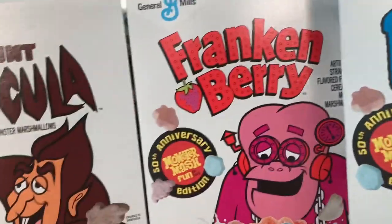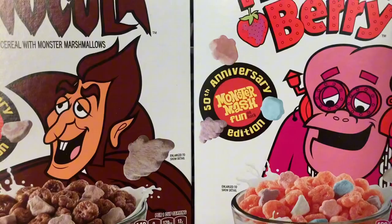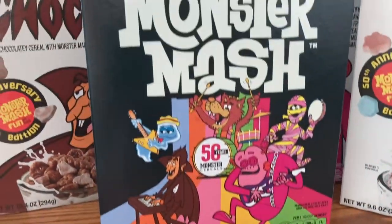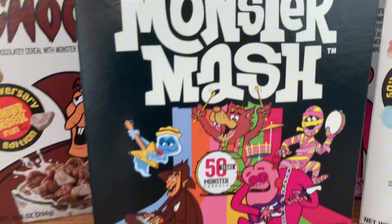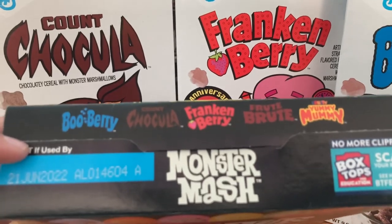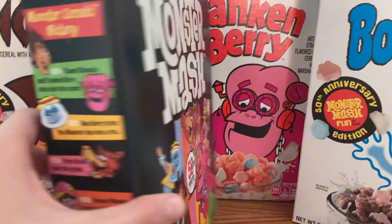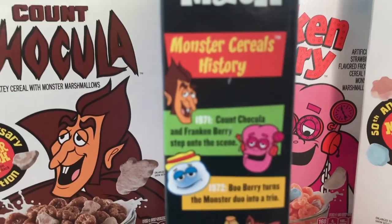This is the first time they ever did it — this is the Monster Mash cereal for the 50th anniversary. It's got a nice black background with everything popping out with all the colors, and the cereal popping out at the top. At the top it reads: Monster Mash — Boo Berry, chocolate, Frankenberry, Fruit Brute, and Yummy Mummy. So it's basically all five cereals combined into one. On the side there's some monster cereals history.